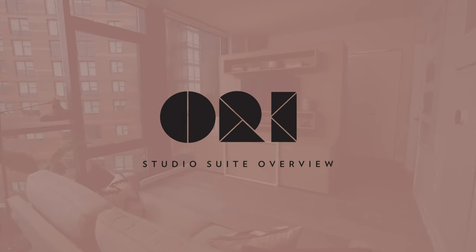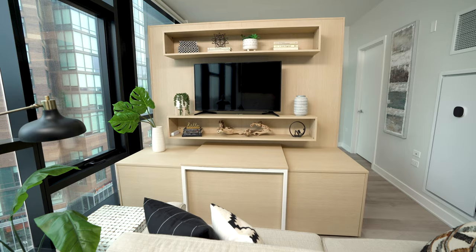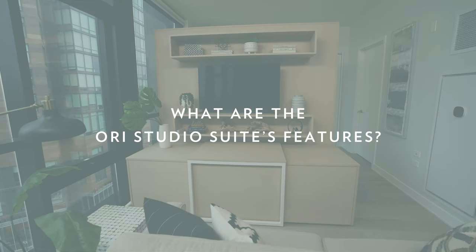ORI Studio Suite — an overview of the Studio Suite product features. What are the ORI Studio Suite's features?